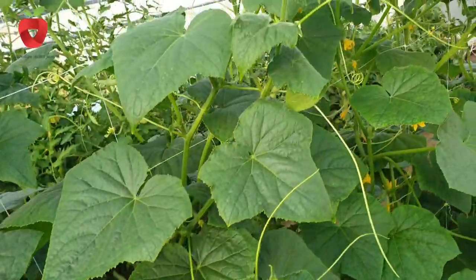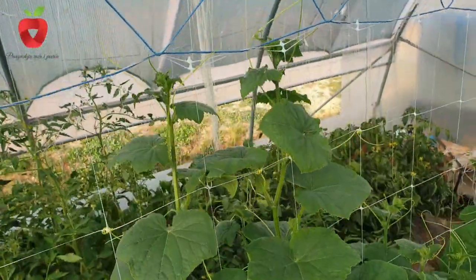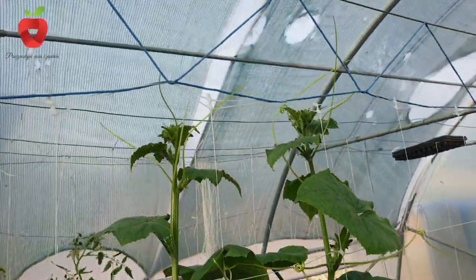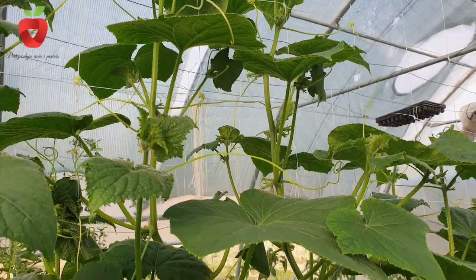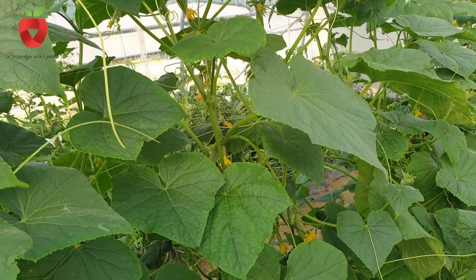Cucumber has a poorly developed root system. It is spread very shallowly from 5 to 25 cm. The tree or shrub is branched, and the length depends on the variety and growing conditions. Its length can be up to 3 meters. The leaves are large and some varieties have spiny growth on the underside.